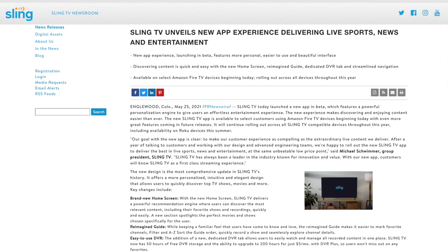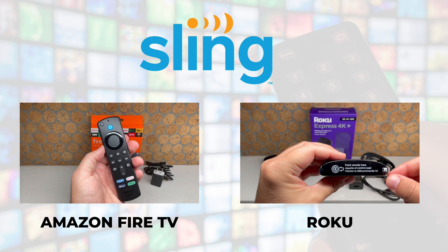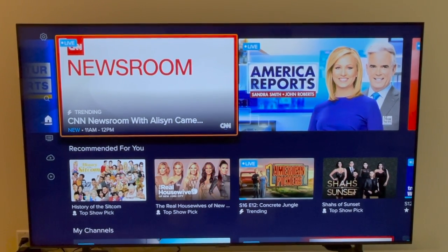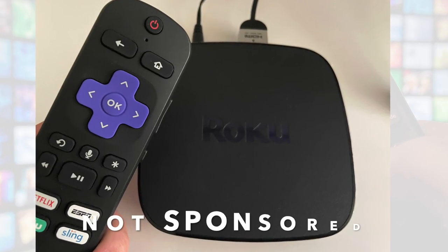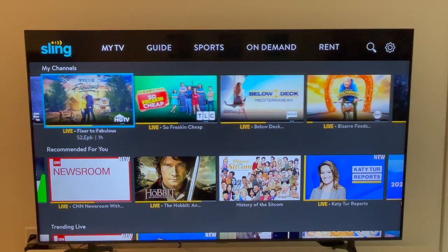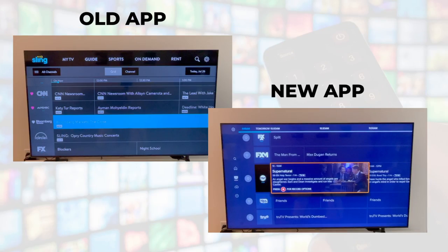Sling TV announced its new app back in late May, calling it the most comprehensive update in its history. Amazon Fire TV users got access first; now Roku and other devices will follow. At the time of this recording the new user experience is still rolling out to various Roku devices throughout the summer. Sling TV loaned me a Roku with the app pre-installed to test it out early, but as a paying subscriber I also have access to the old user experience, and you'll see me compare the two in this video.